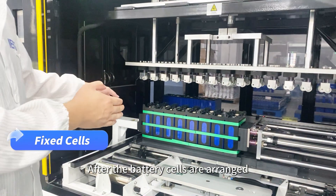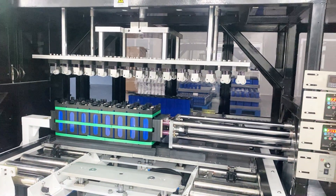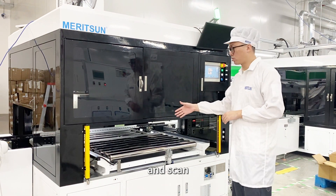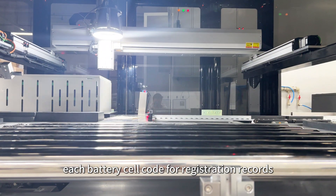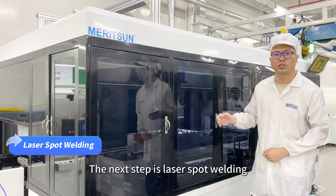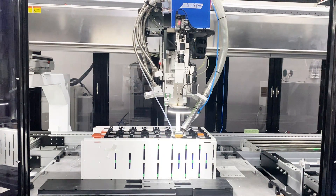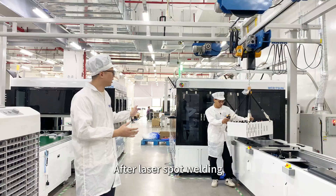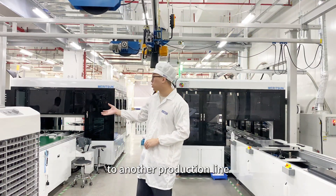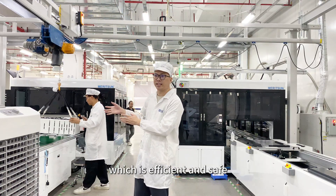After the battery cells are arranged, we install a frame on each cell and reinforce the hold. The assembled battery packs are sent here, and the equipment will automatically take photos and scan each battery cell code for registration records. The next step is laser spot welding, which is used to firmly connect each battery cell together into a pack. After laser spot welding, the battery pack becomes whole. At this time, we transfer the battery pack to another production line via a special gantry track, using a crane — which is efficient and safe.